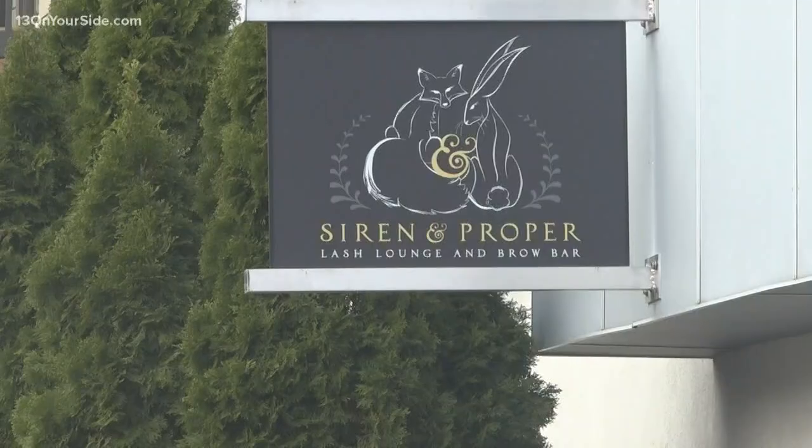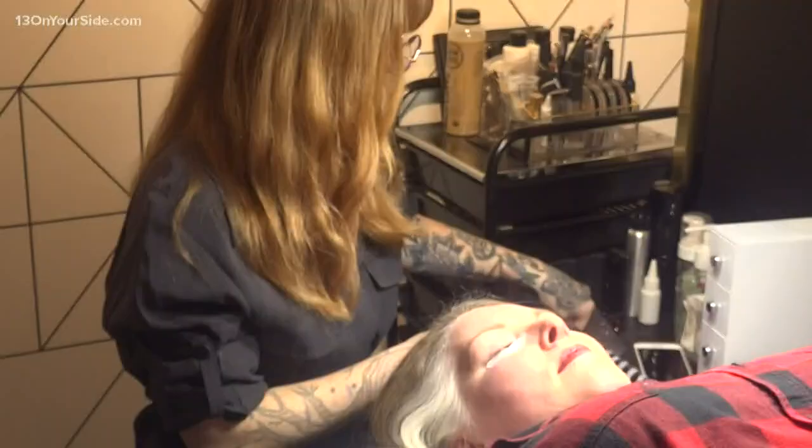We do extensions, lash lift and tints, and then we also do brow services. For most clients, getting their eyelash extensions is a relaxing experience.